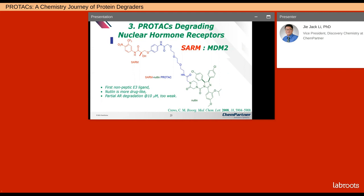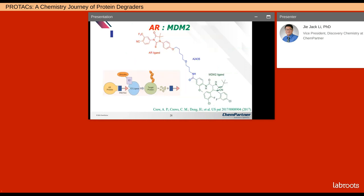The initial efforts in Crews' group were focused on nuclear hormone receptors. They discovered the first non-peptidic E3 ligand — more drug-like compared to the previous peptide ligand. This PROTAC partially degraded AR at 10 micromolar, so it was still too weak. For this AR PROTAC, they used MDM2 as another natural E3 ligand.